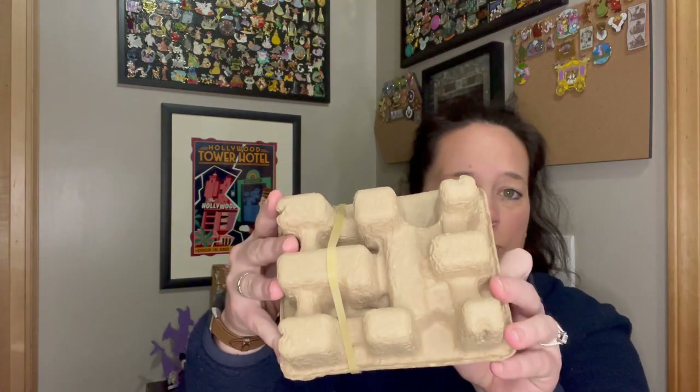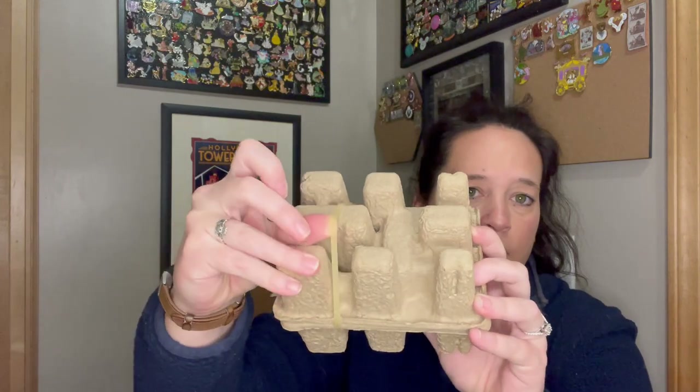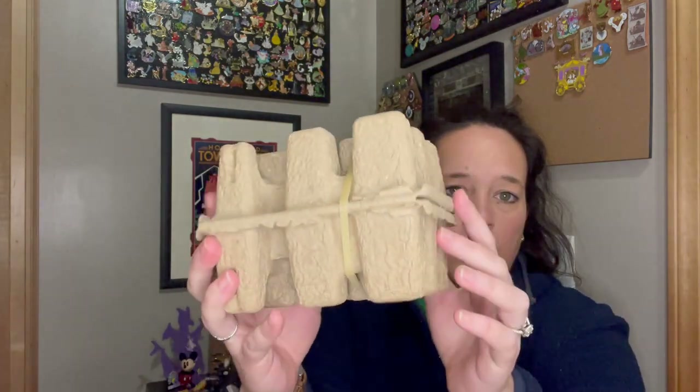I had to pick up some ornaments because after Christmas, this is the time to grab them. These sketchbook ornaments are actually really nice. They all came packaged really well — it has like a really thick rubber band. Everything came together in a box that was way too big, but that's Shop Disney for you.